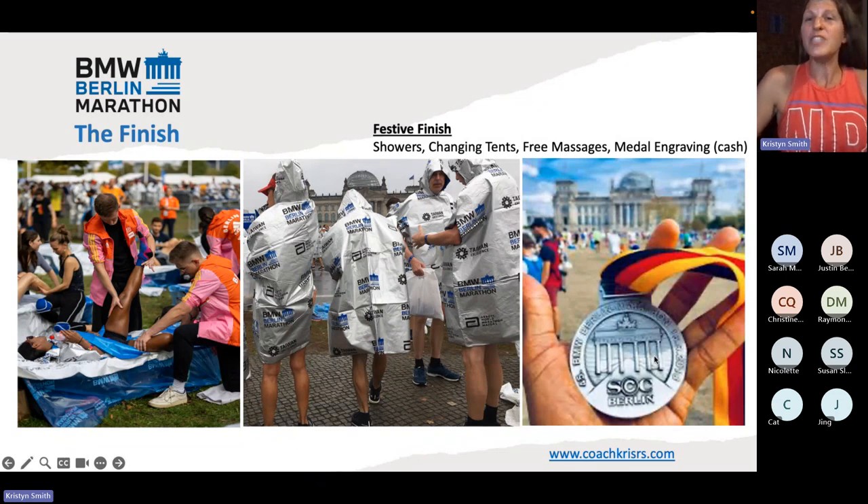They are also giving free massages at the finish within the finish line festival. I read that they're actually students. Personally, the notion of anybody squeezing my muscles at the end of a marathon is just painful to me, but I'm sure some people love it. The medal engraving — if you would like to get your medal engraved at the finish, they will do it for you, but you have to bring cash. That's something that is a really unique experience — just make sure you have the money for it.